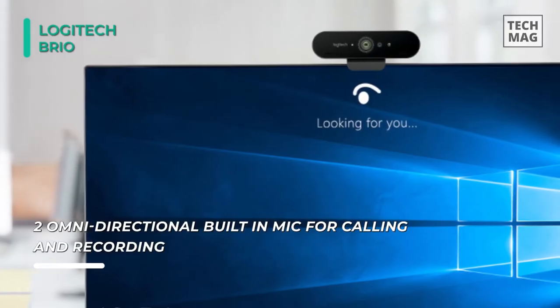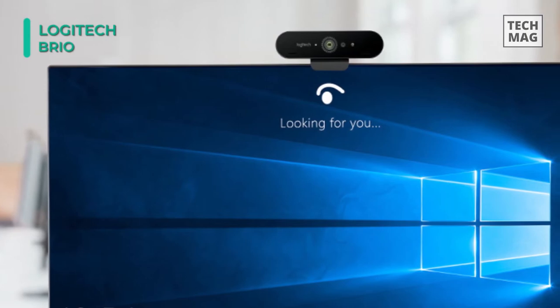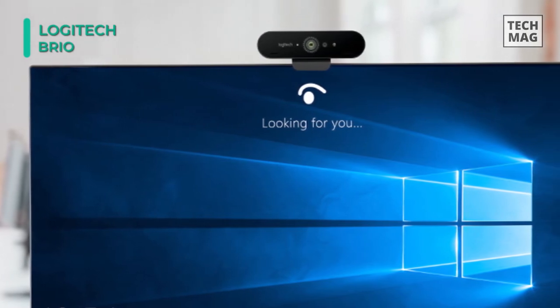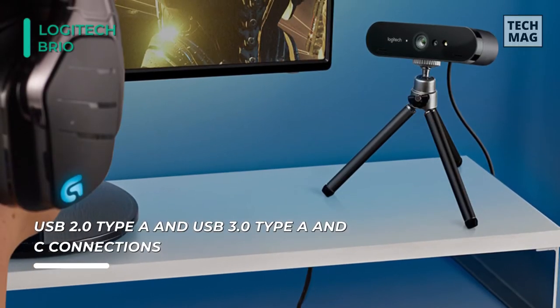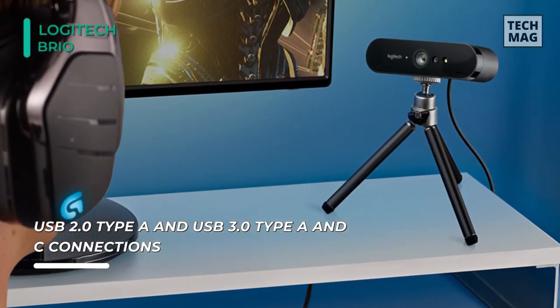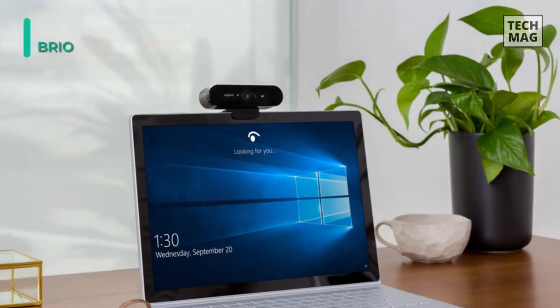Plus, this camera is compatible with Windows, Mac, and Chrome. It connects to your host system using plug-and-play USB 3.0 Type-A, which is required for 4K video. It is backward compatible with USB 2.0, but you'll be limited to 1080p and 720p. Further, it may be mounted using either the included clip or tripod mount.